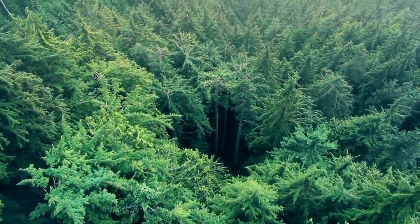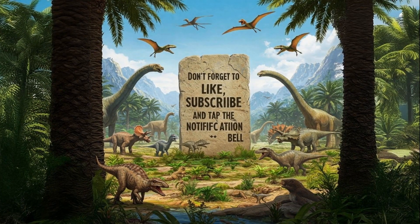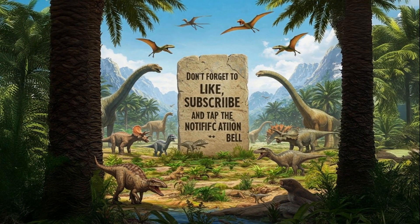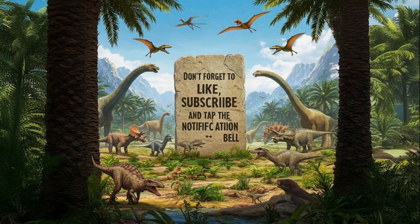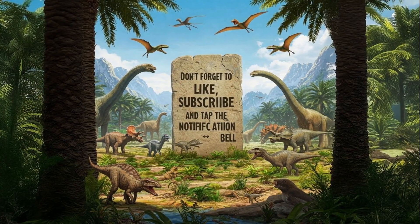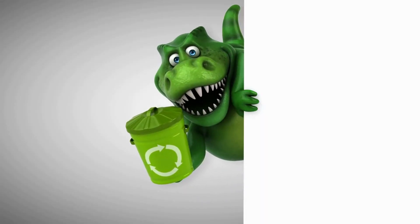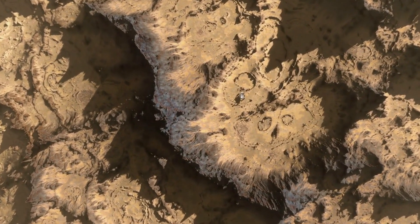Thank you for joining me on this incredible journey into the realm of Dilophosaurus. If you love diving into the world of dinosaurs and seek more thrilling prehistoric tales, don't forget to like, subscribe, and tap the notification bell to catch our next adventure. Which dinosaur should we explore next? Share your thoughts in the comments. Until next time, continue to roar with curiosity.